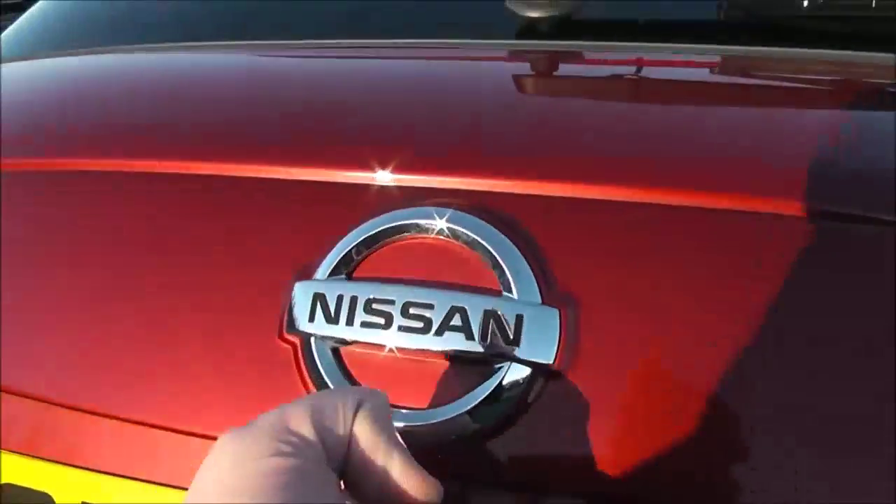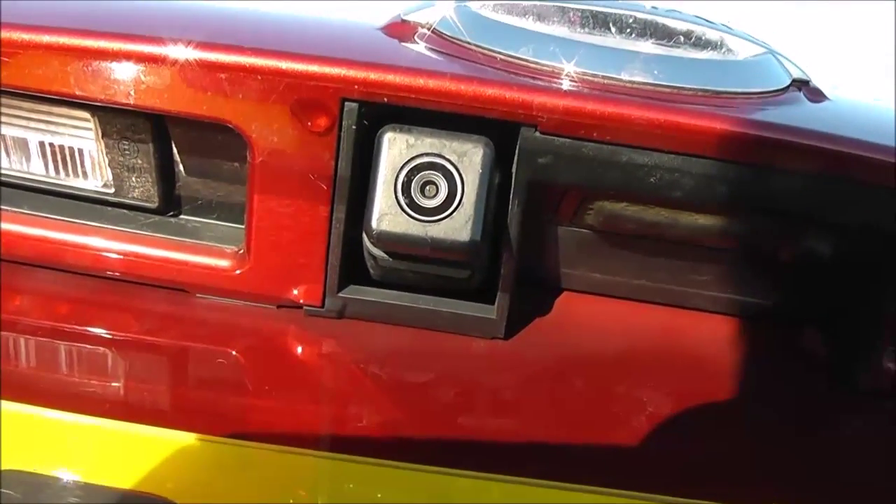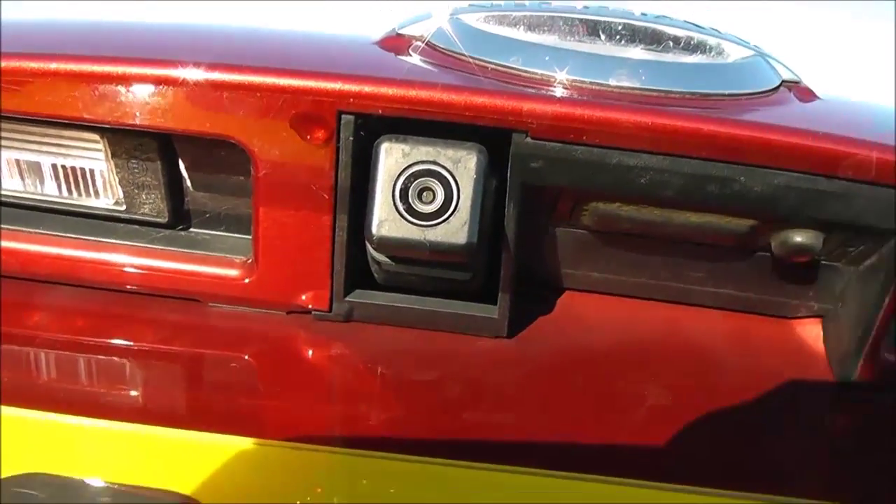If you open up the tailgate to the vehicle, you can see that just underneath the lip here you have the colour reversing camera, which is displayed on the colour monitor in the centre console.